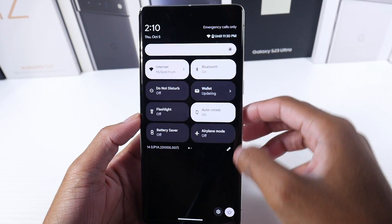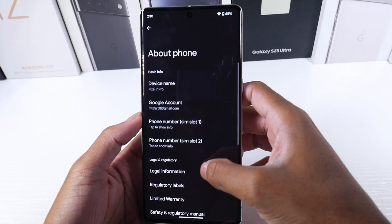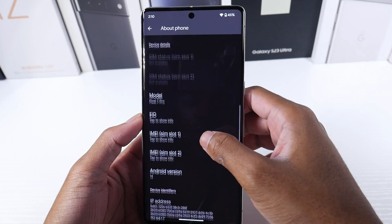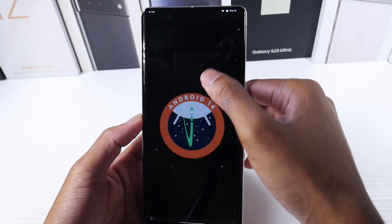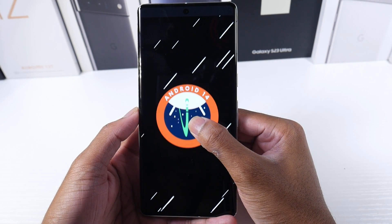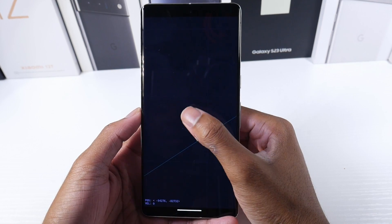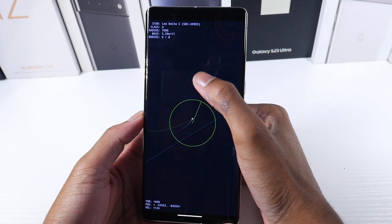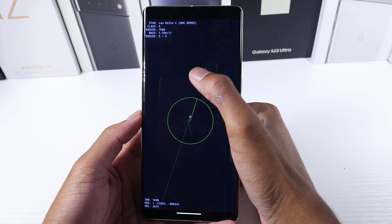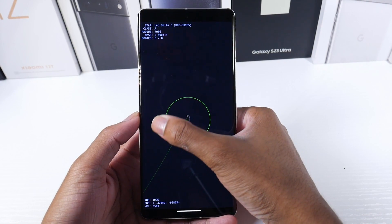So one of the first things I always check, and I thought this was probably the coolest one, is you're gonna go to About Phone, and then go to Android 14. Click on Android 14, and when you hold it now, your phone starts to vibrate and then it goes into a little mini game — like a little spaceship game or something — which I thought was really cool.